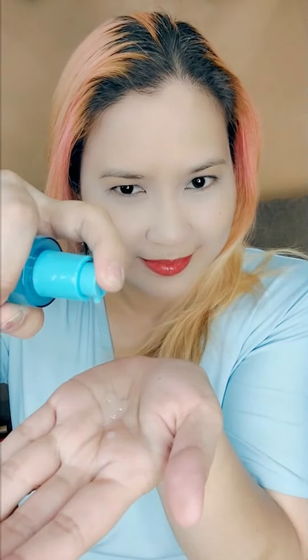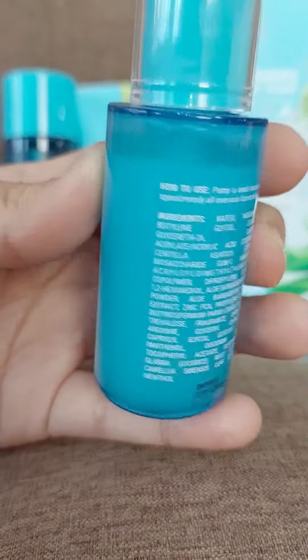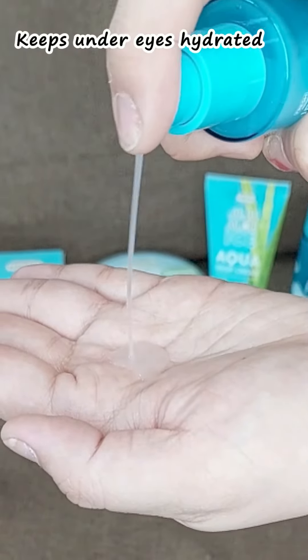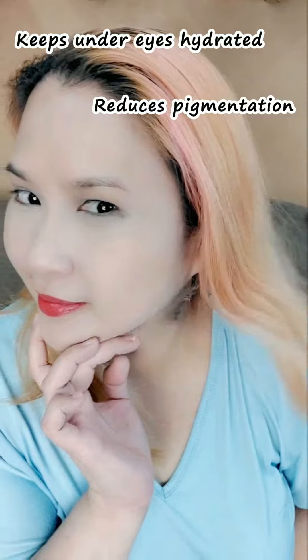I apply it daily on my skin in light circular massaging movements from the inner corner to the outer corner. This eye serum gel contains centella asiatica extracts and niacinamide to keep under eyes hydrated while also reducing pigmentation.